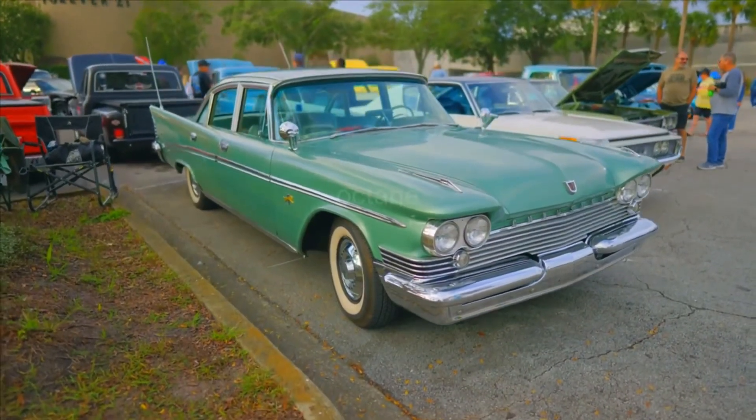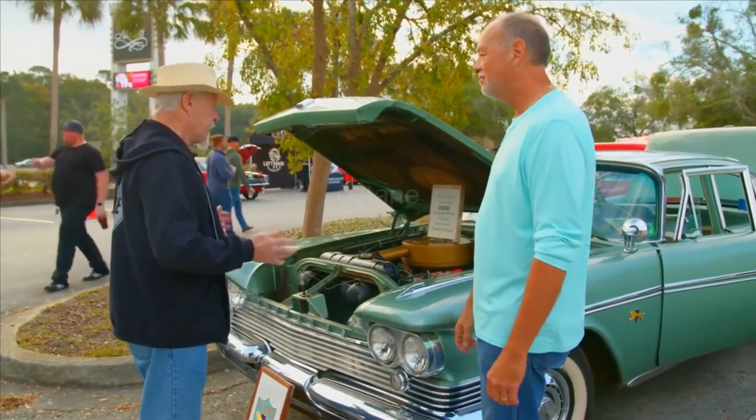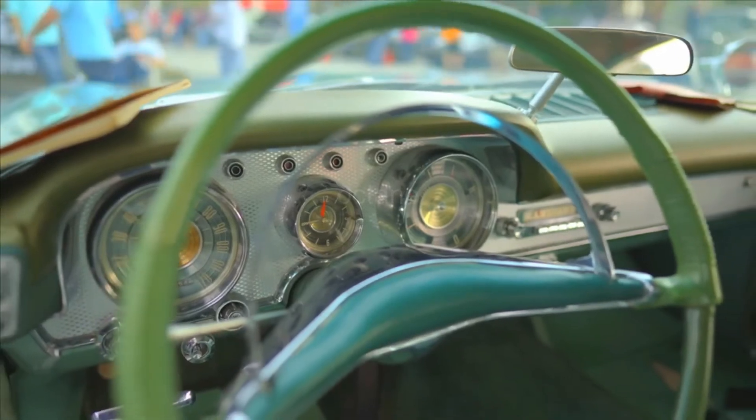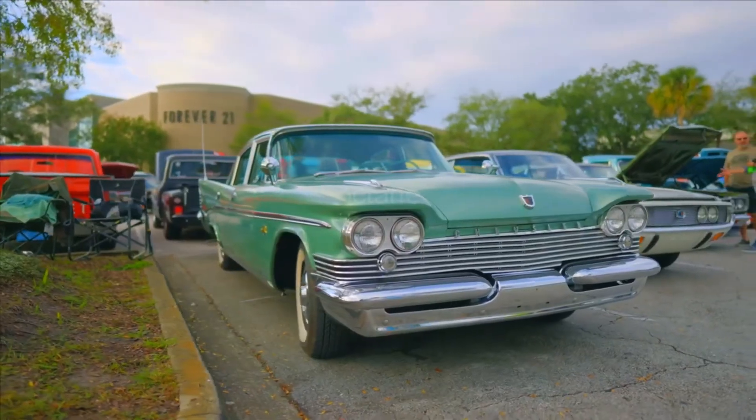I can't thank you enough for bringing this out today. Anytime, Skip. This is really a treat to see something like this — it's basically a time capsule from 1959. That's terrific. You've done a beautiful job of keeping it. Well, thank you, bud. Appreciate it.